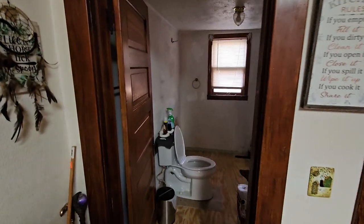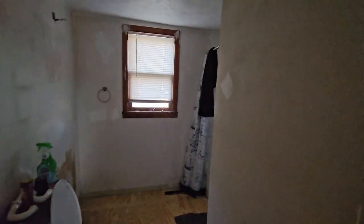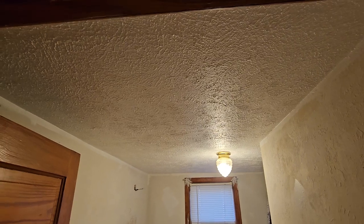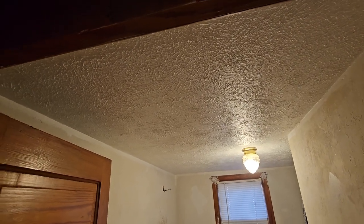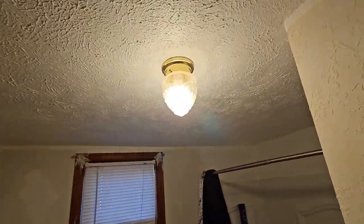Boxes and boxes and boxes of stuff because once you got your bathroom — I did get the kitchen and the bathroom ceiling painted, first coat of primer. I'll do another coat of white tomorrow on the ceiling.